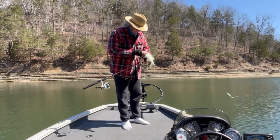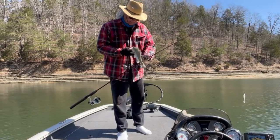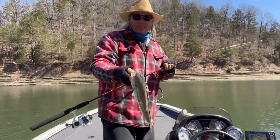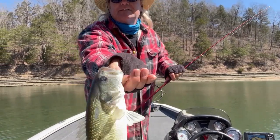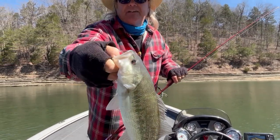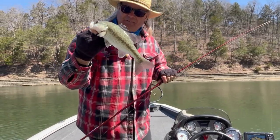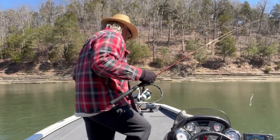Spotted bass. Got a red eye and a black eye. A little bit of coloration there, check it out. Black eye and a red eye. Not bad, huh buddy? Let's put you back in there, boy.